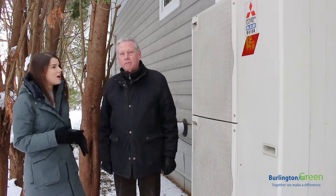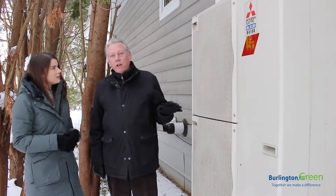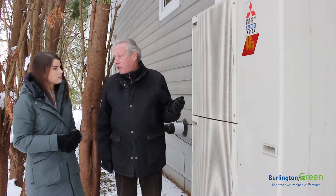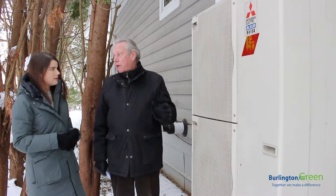So how much does this cost to operate for you? The total heating and cooling costs are about $500 a year, but that's partly because my house is very well insulated compared to the average home.